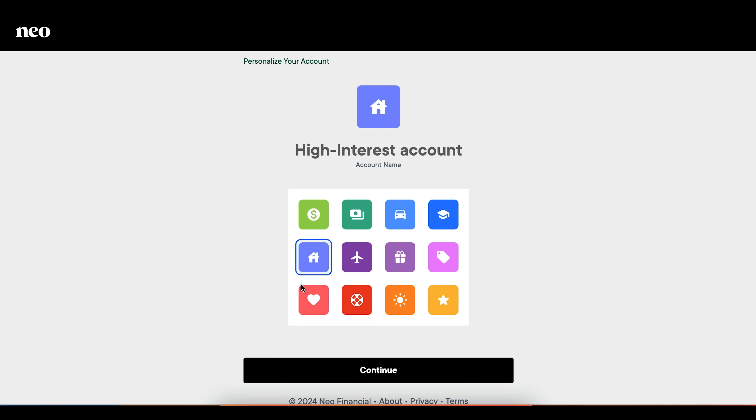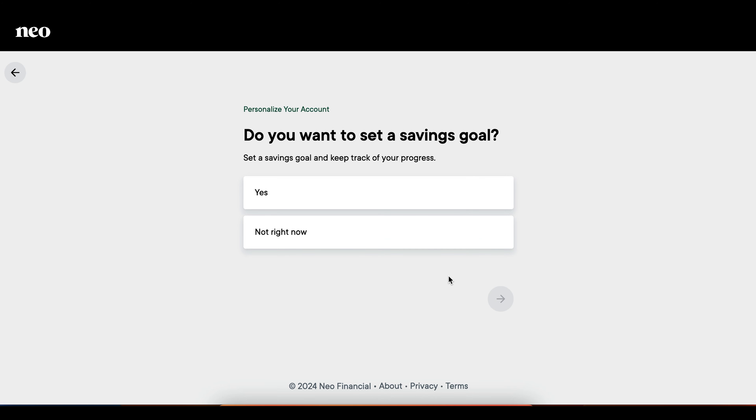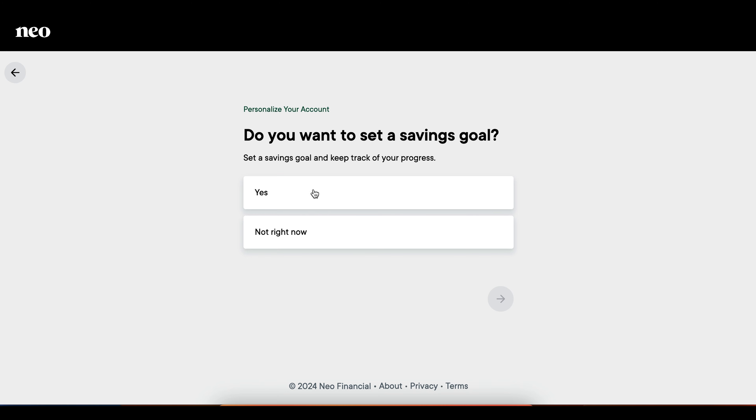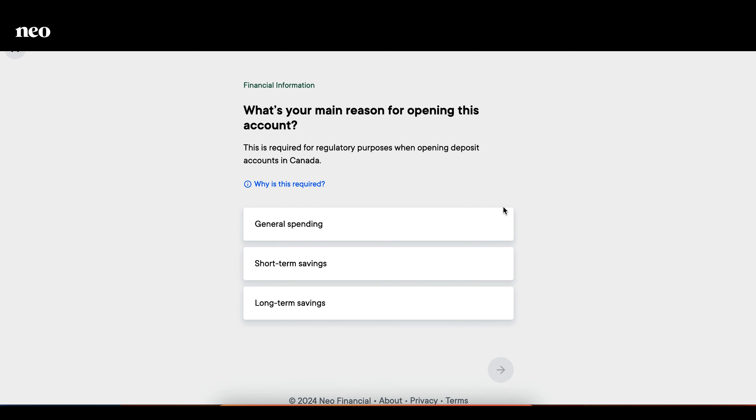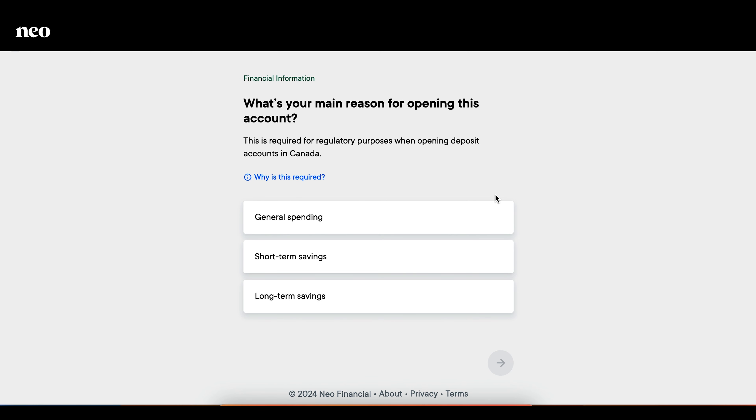Click on that, then click Continue. It's going to ask if you want to choose a savings goal — you can click Yes or No, not right now. I'm going to click Yes because I know I pay about $2,000 in property taxes a year. But if you don't know exactly what your goal is, you can click Not Right Now. If you click Yes and then Next, you can enter how much you want to save. My property taxes are about $2,100 a year, so I'll put that as my goal amount. Then it asks your main reason for opening this account — mine is short-term savings, but you can also select general spending or long-term savings.